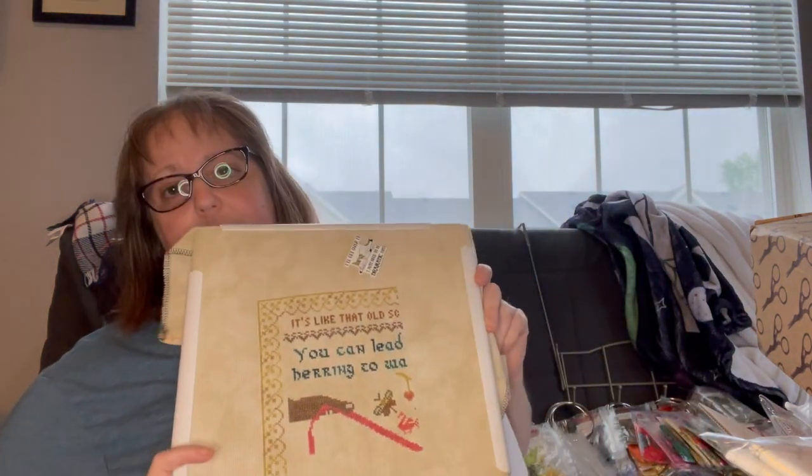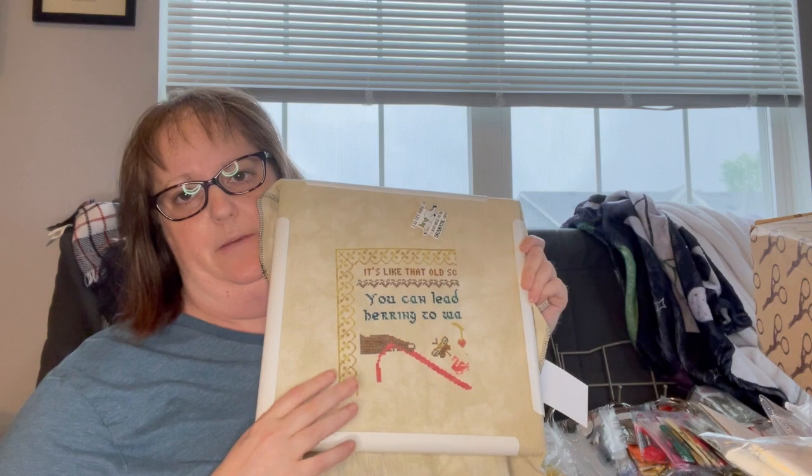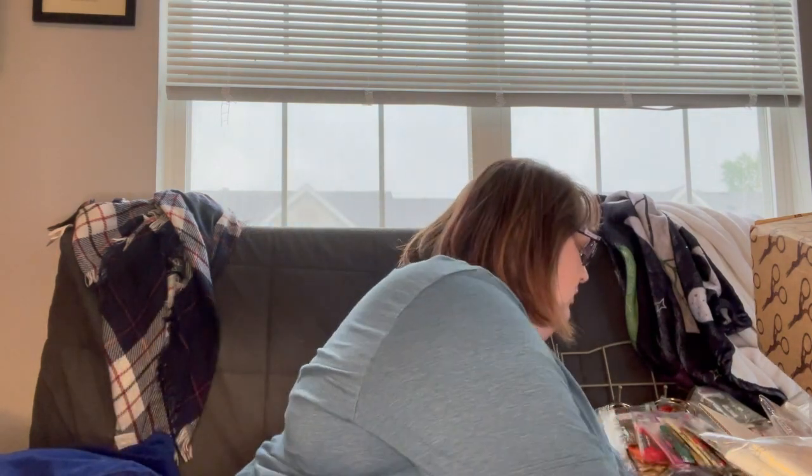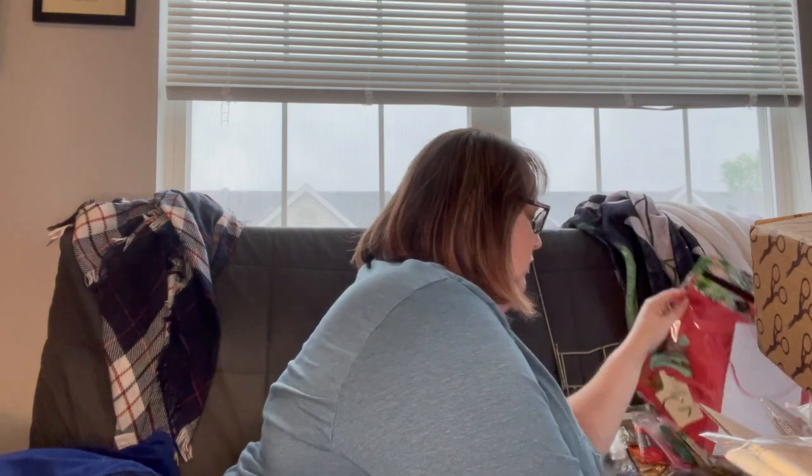I should talk about fabrics. The CL was finished on 18-count Over the Moon from Color and Cotton. The Walk Fast Sampler is on 16-count All the Things from Mystic Fabrics, and I am using the called-for threads for that one — I think they are all Classic Colorworks — all kept in my fun flamingo project bag.